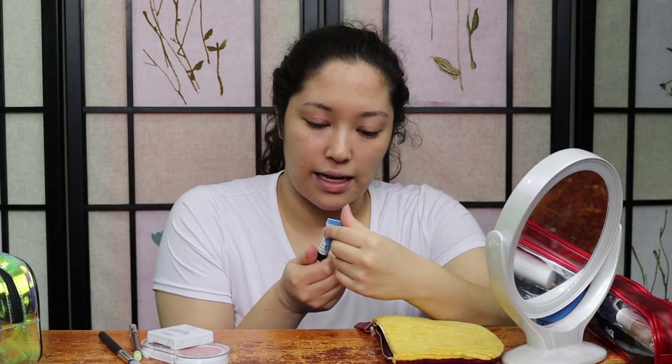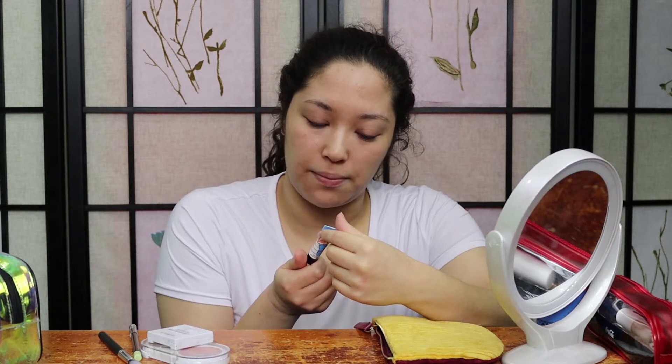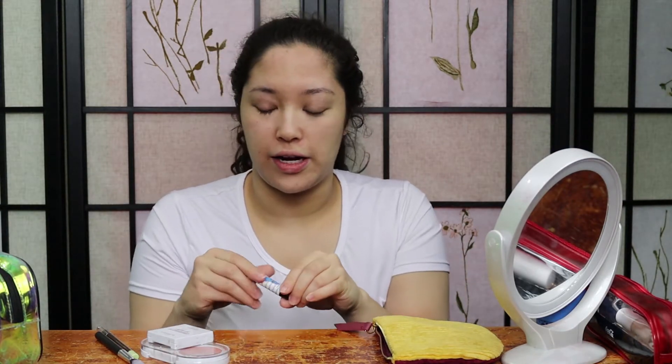So this says to apply to face and blend with fingertips, wear alone or under makeup as a primer. It is a bit thicker than I'm used to, which is fine. It glides on really smoothly and it does feel hydrating as well, which is good. It feels really nice, so my skin is definitely feeling soft right now.